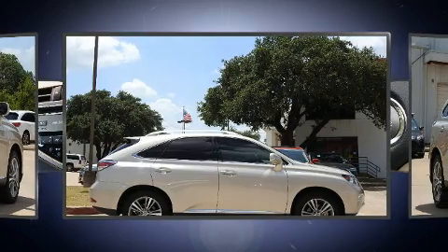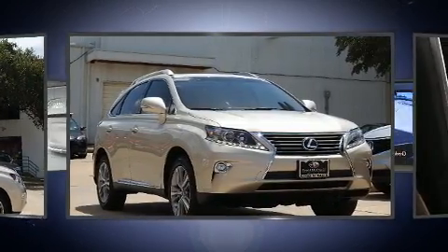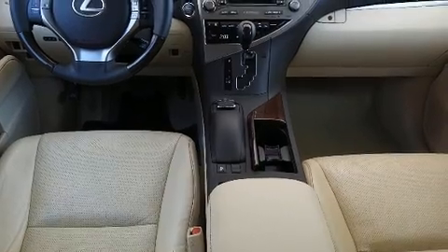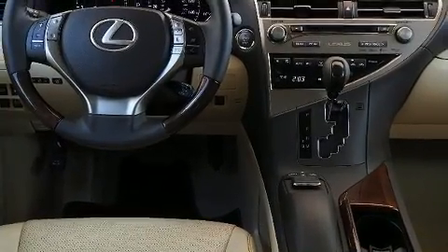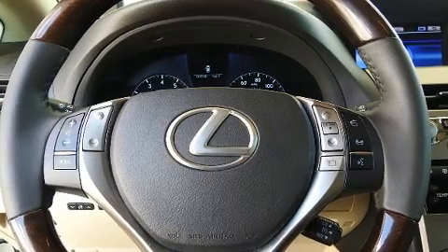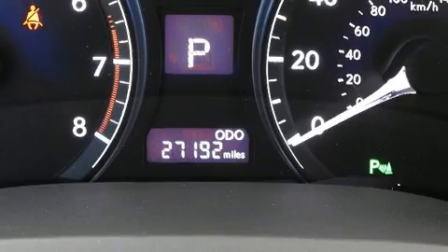Lexus ensures the safety and security of its passengers with equipment such as dual front impact airbags, front and rear side impact airbags, traction control, brake assist, anti-whiplash front head restraint, a panic alarm, an emergency communication system, and four-wheel disc brakes with ABS. Electronic stability control ensures solid grip atop the road surface, no matter how challenging the driving conditions.